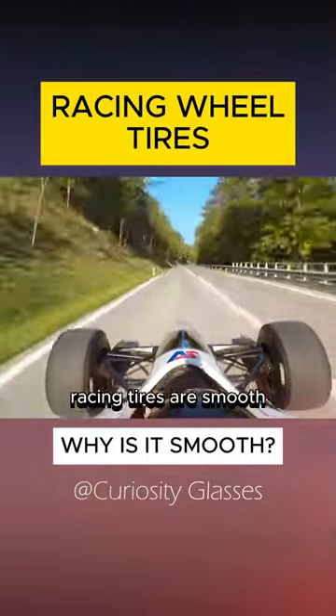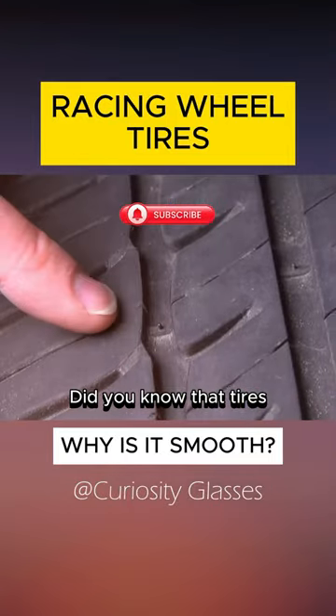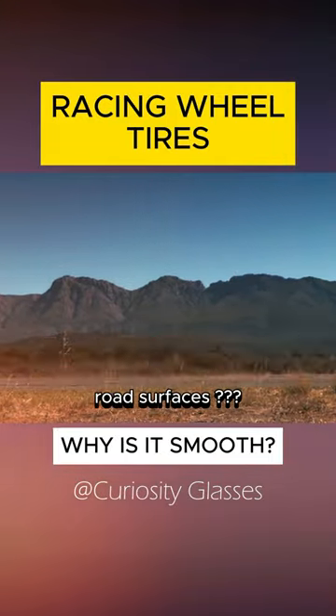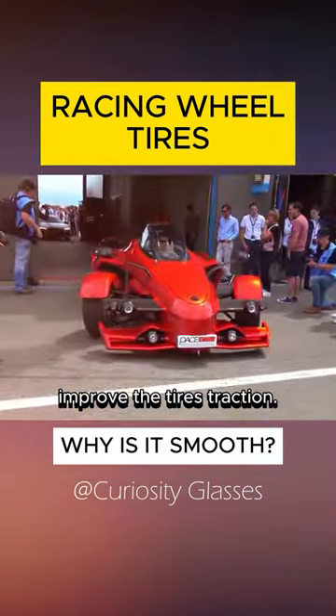Have you ever wondered why racing tires are smooth and don't have grooves like normal tires? Normal tires often have grooves so they can adapt to wet road surfaces. The grooves act as water drainage channels to help improve the tire's traction.